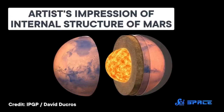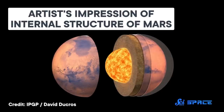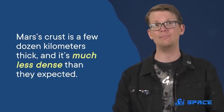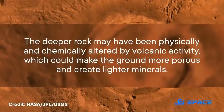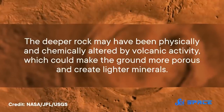We now have a 3D map of Mars' insides, and the results come with some surprises. Starting with the outer layer, the crust — the authors found that Mars' crust is a few dozen kilometers thick, and it's much less dense than they expected based on the composition of the surface. That suggests that the deeper rock may have been physically and chemically altered by volcanic activity, which could make the ground more porous and create lighter minerals.